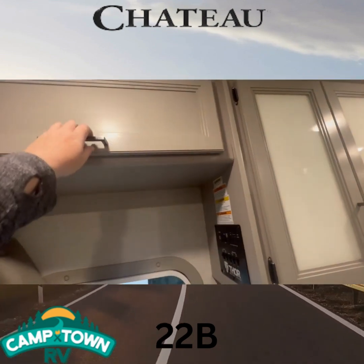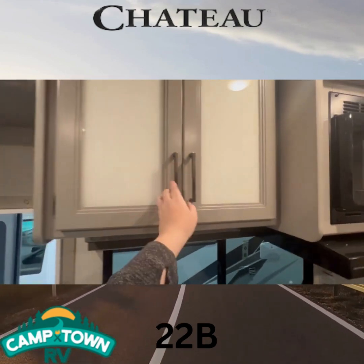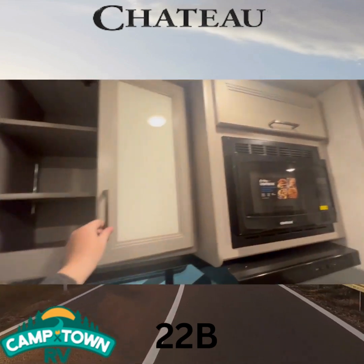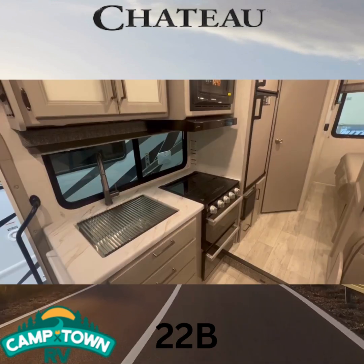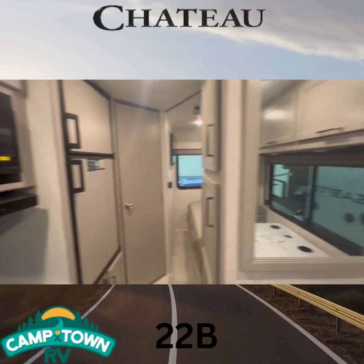Lots of storage on this one as well — a nice storage area for all your plates and cups. You've got your microwave with more storage on top, all your drawers, your sink, and then your stove with more storage under the stove.